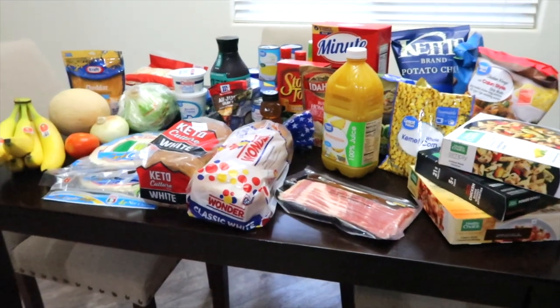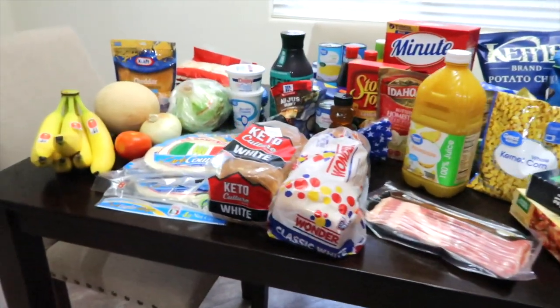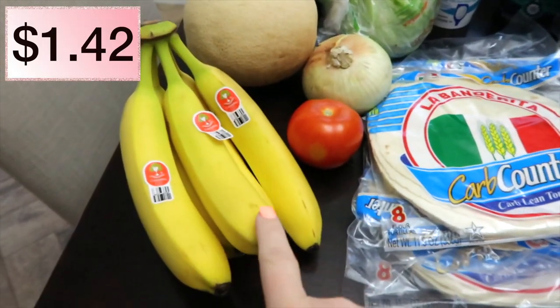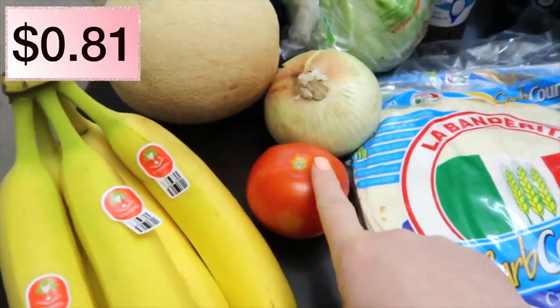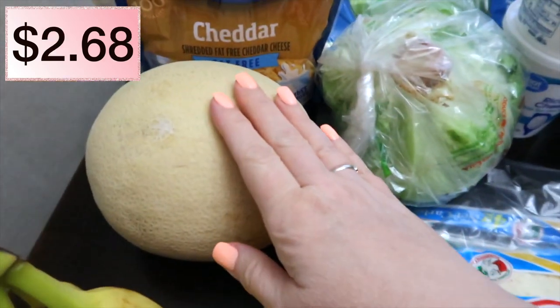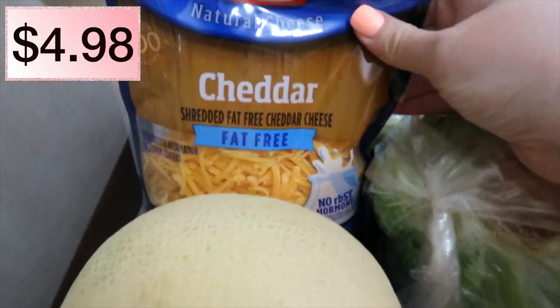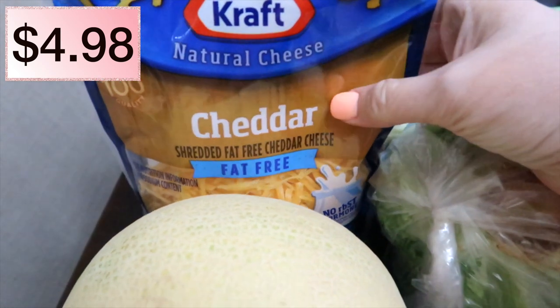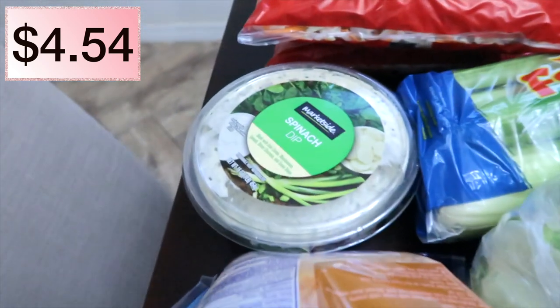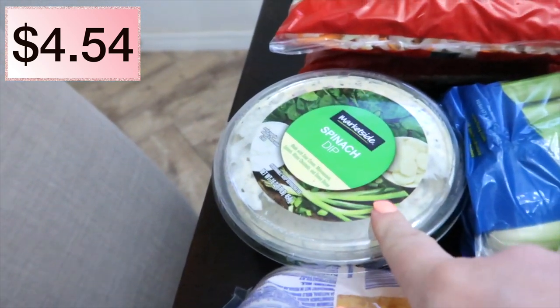My table is very full, so I'm going to try really hard not to forget any of these items to show you. I'm going to start out with bananas, a tomato, a sweet onion, cantaloupe. I have a bag of fat-free cheddar cheese — I had put an order in for fat-free mozzarella and they didn't have it. Some spinach dip, and I forgot to get the toast for it.